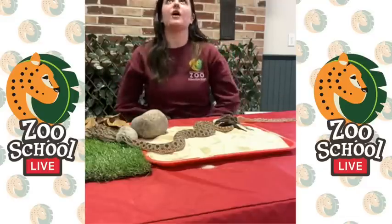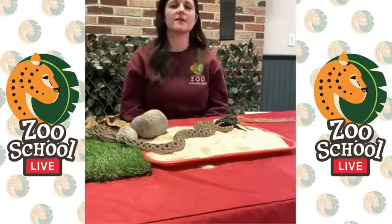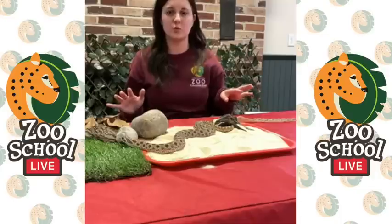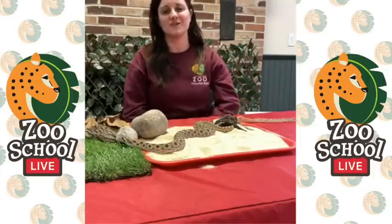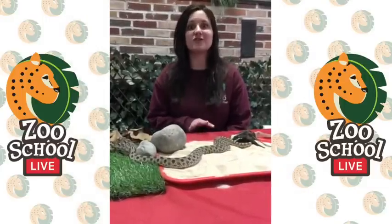Amy wants to know: why does he like boxes? Snakes really like to hide in things because they feel protected that way — it's dark and cozy and warm, and they don't feel as out in the open, which is where they'd feel most vulnerable. So they feel safe in boxes, which is why he likes to hide under things.